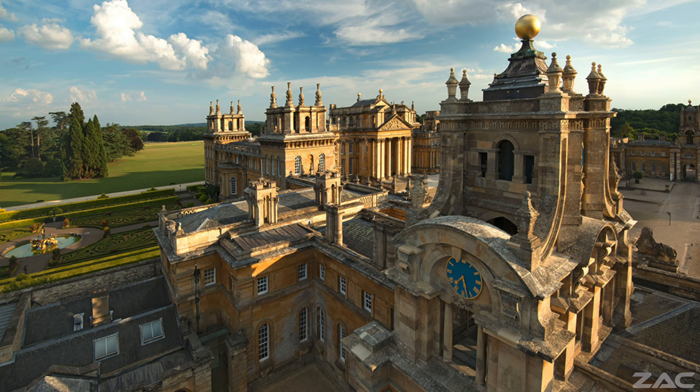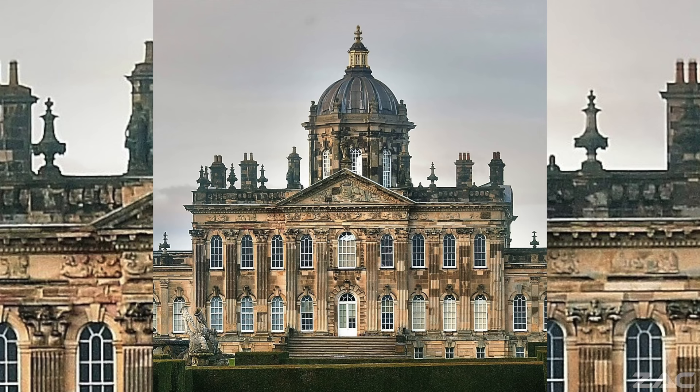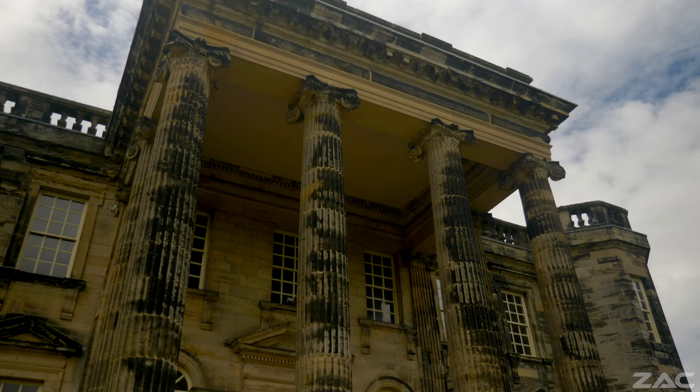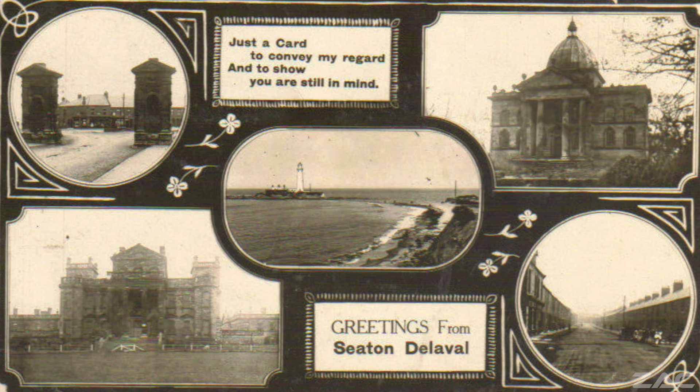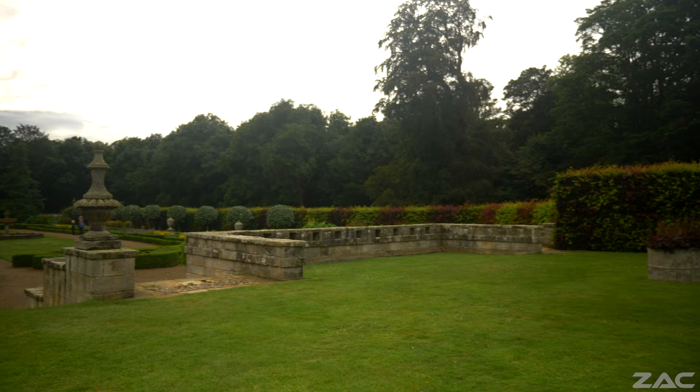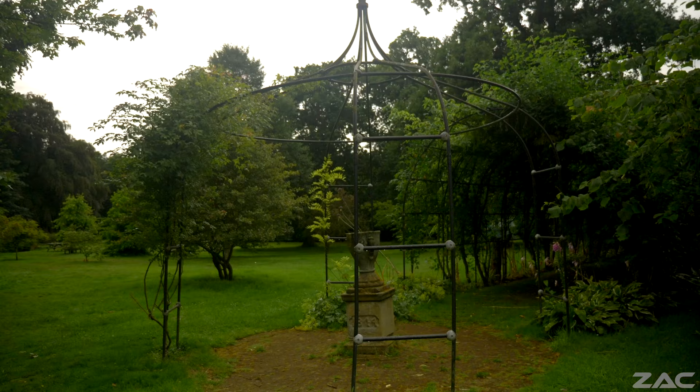From looking at the buildings which Sir John Vanbrugh designed, they all seem to display domes with needles, and it is very likely that this was the same with Seton Delaval Hall. We must remember that photography did not become commercially viable until April 1837, so there is no way we can ever confirm what the actual purpose of Seton Delaval Hall really was.